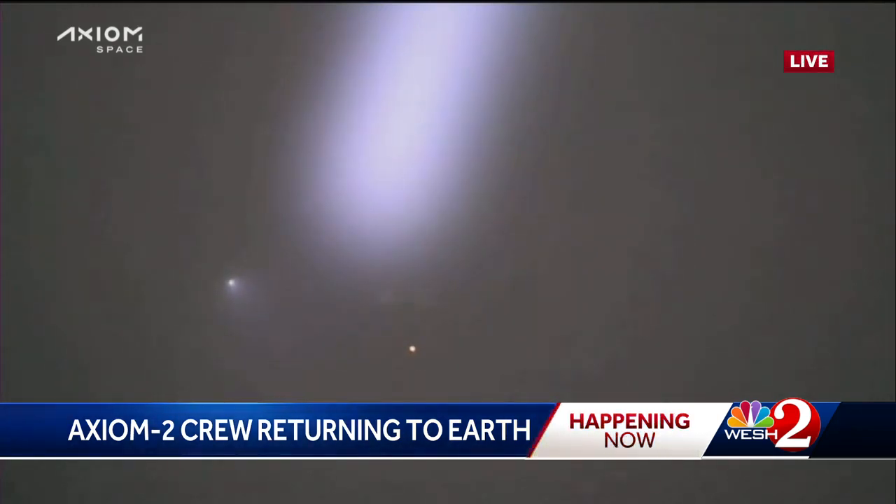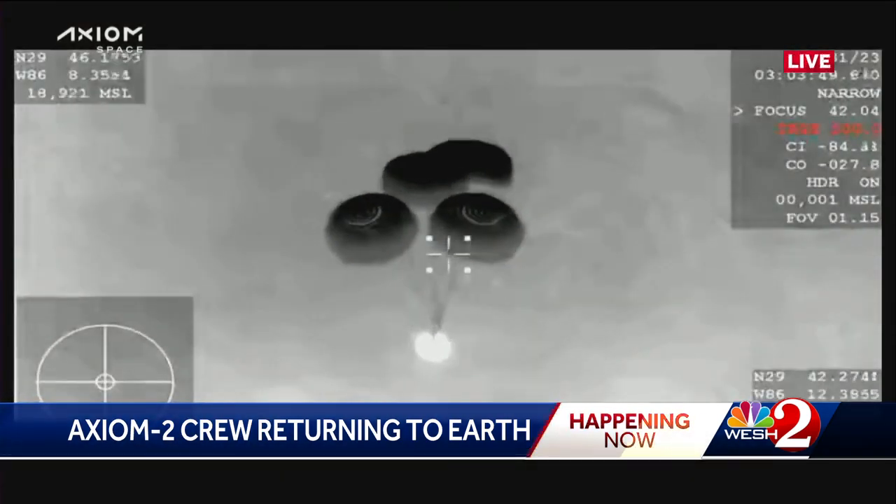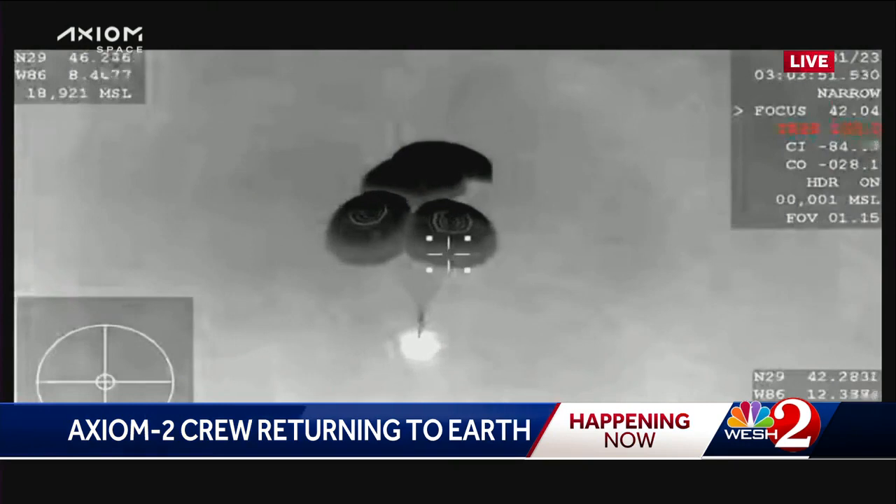We should be getting very close to the water at this point. 200 — crew brace. Halfway there. Copy, 200 and brace for splashdown.